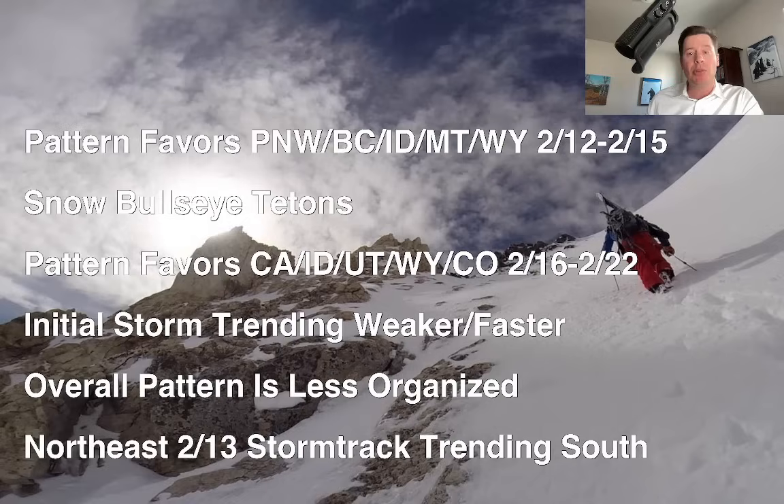In the Northeast, there's been a major shift today to the south on the storm for 2/13, which basically pulls all the snow out of the major ski areas for 2/13. So now the next big hope is for 2/16 — it's a less consolidated area of low pressure, but it should move through the major ski areas.